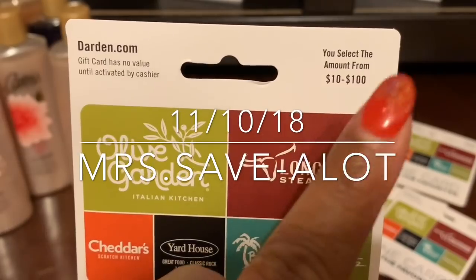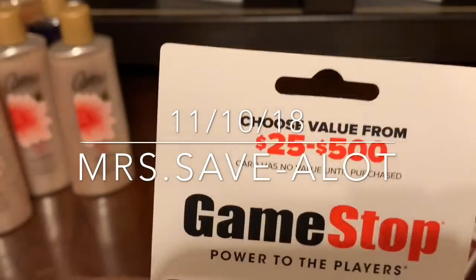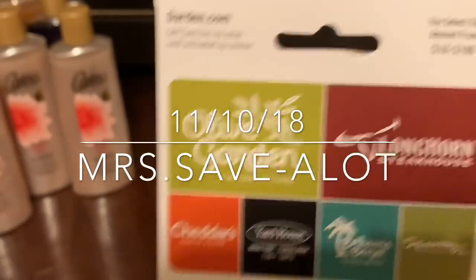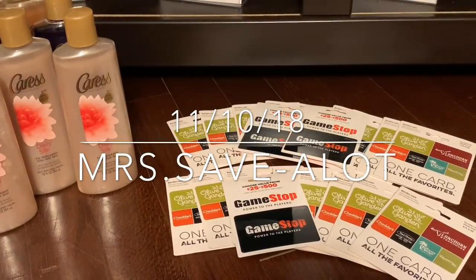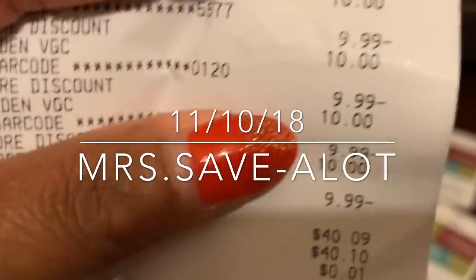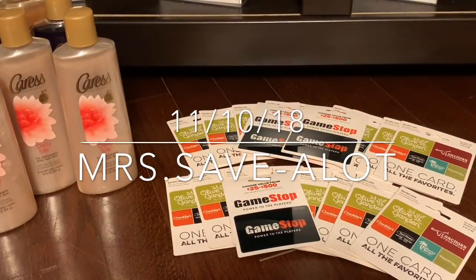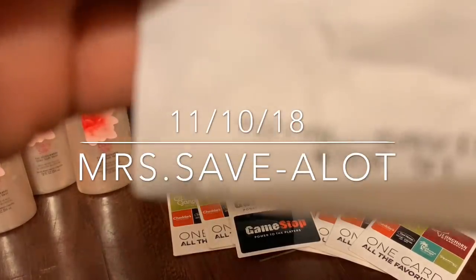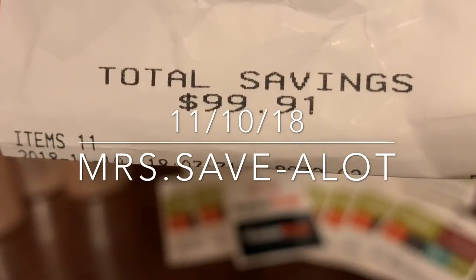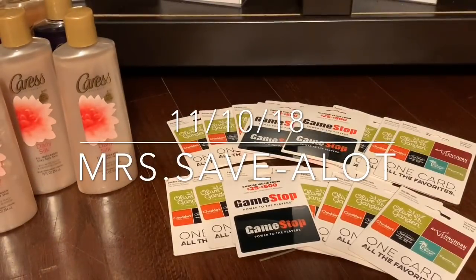Don't get the double pack because it doesn't work. I even tried purchasing $2.25 of these and it did not work. You have to purchase the $2.25 single ones, and you will pay $40 and nine cents. Let me show you my receipt — $40 and nine cents. That's 11 items total, and I saved $99 and one cent.